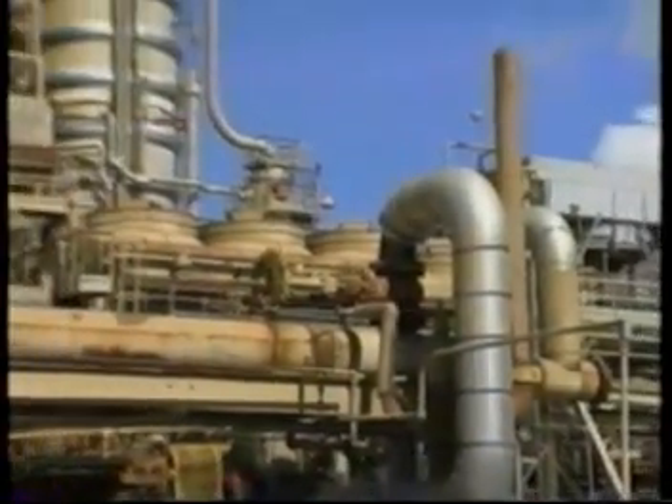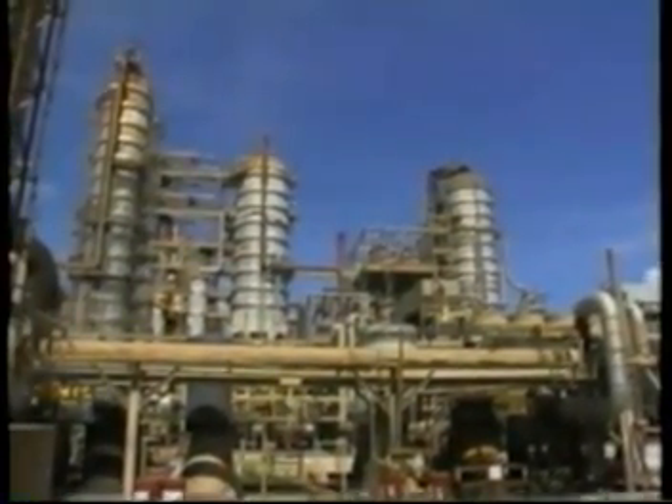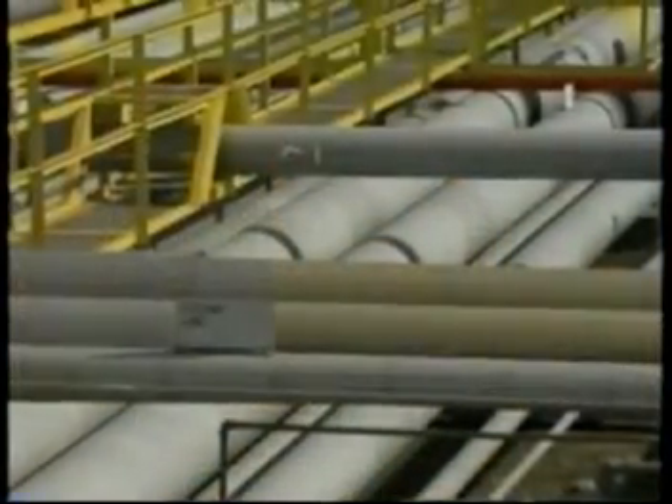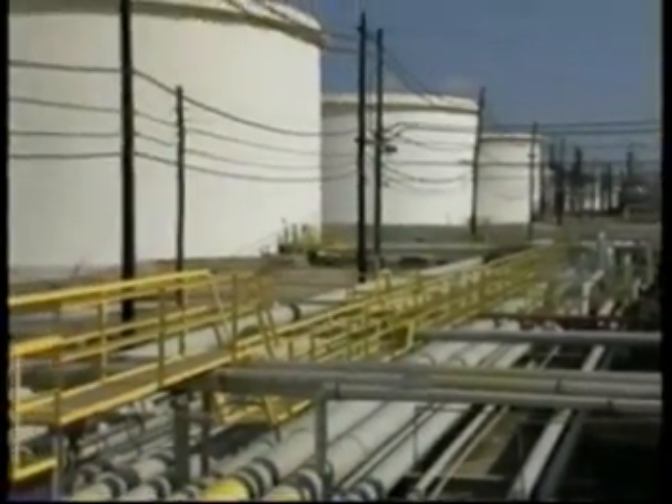When you look at a refinery, most of the distinctive towers you see are tall distilling towers like these. The shorter stacks, vessels, and equipment are used in the many other refining processes. The oil comes in by pipeline, and condensates may come in by tank truck.